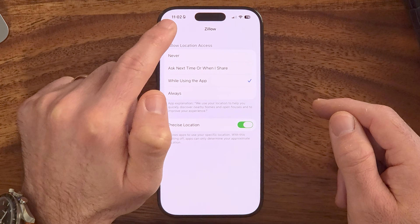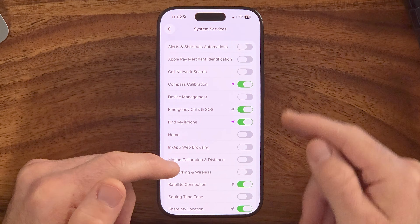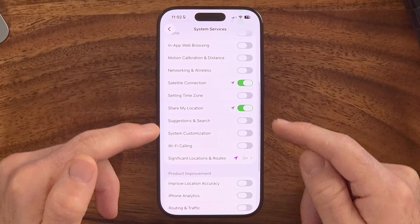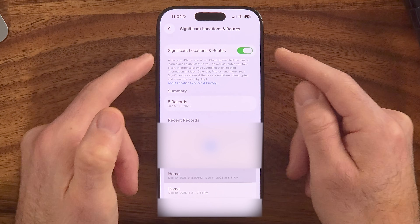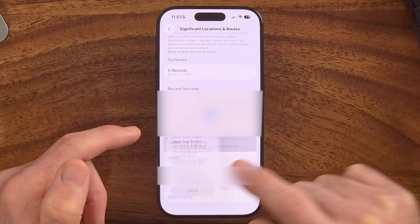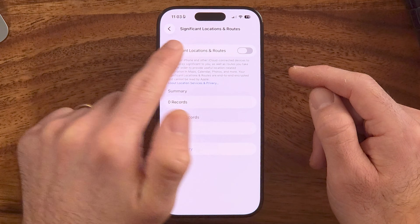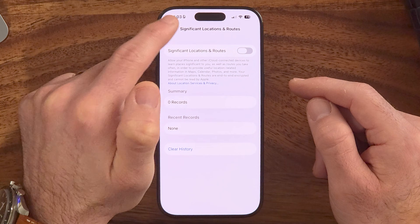Also go into System Services — this is where Apple itself tracks your location for various system features. Some are legitimately useful, but others aren't necessary, so switch off anything you don't need. One important setting is Significant Locations — I recommend turning this off. Scroll down and tap Clear History to remove Apple's record of your significant locations.